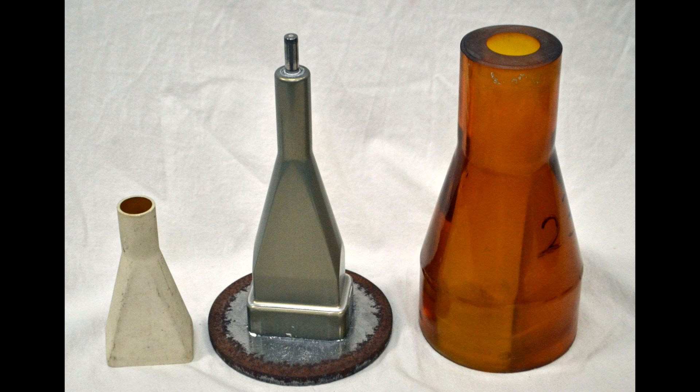Solid metal inner molds were machined. The outer jacket was molded from semi-rigid polyurethane. Clamps were placed around the jacket. The assembly was filled with damp ceramic powder and a plunger on the top was compressed with tons of force. The compressed ceramic could be removed from the mold and fired in the kiln. There is more information on the process in the links below.